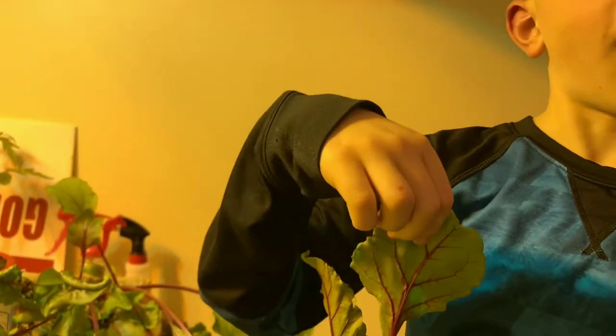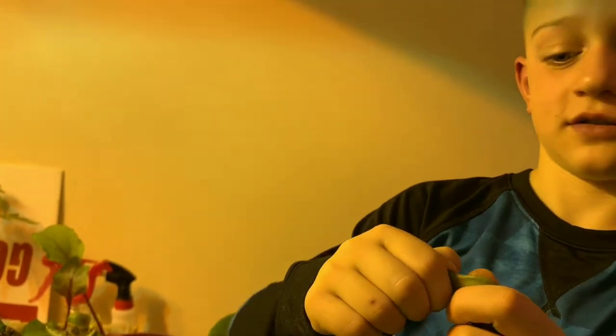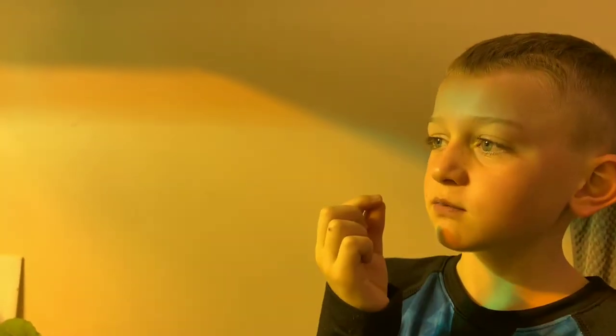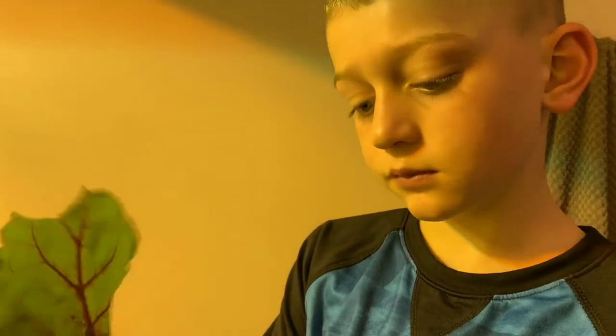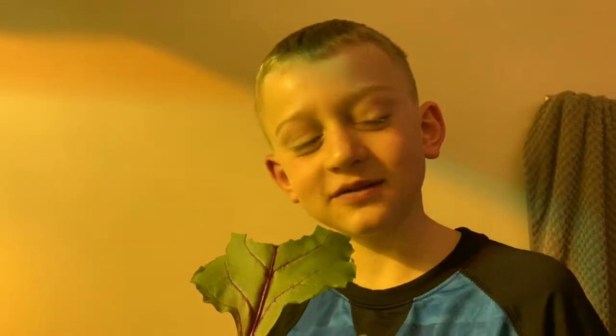Can you eat them raw? Yeah, you can eat them raw. Go ahead, try it. See what you think. How's it taste? Not bad! Maybe I'll try some too.